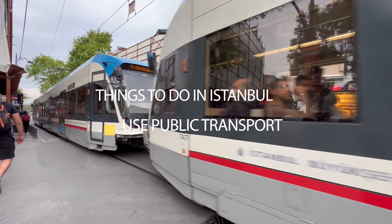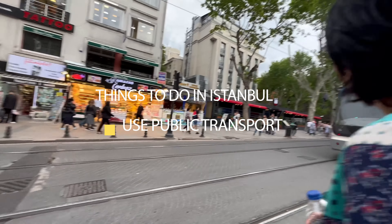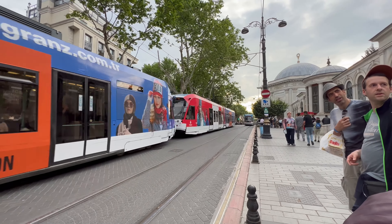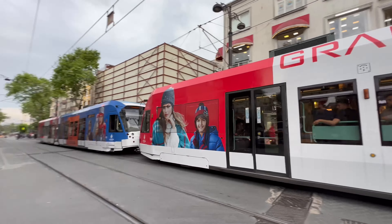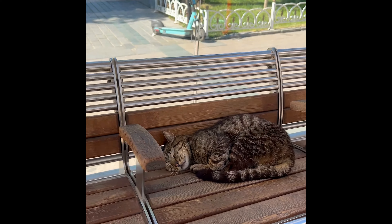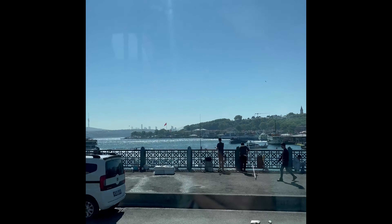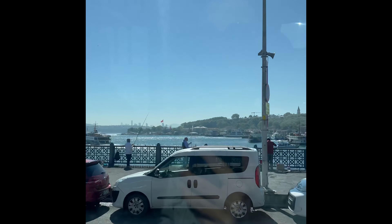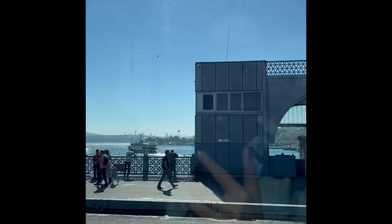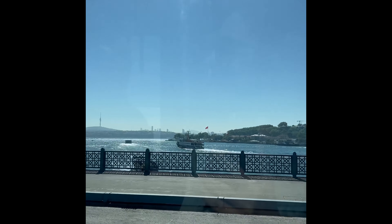Another thing I recommend is trying the local public transport. It's really easy to use — you just get a card from the machine. You need to buy the red card, top it up with money, and then pay as you go. The trams use this system, as does the metro. If you want to cross to the Asian side, the ferry also uses the same public transport card, which is very convenient. It's actually the cheapest cruise on the Bosphorus.